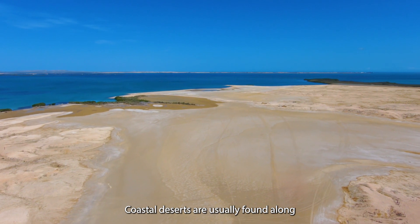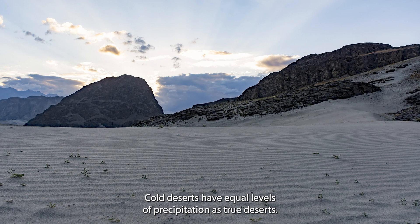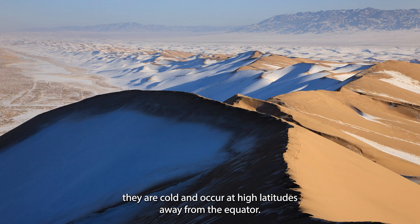Coastal deserts are usually found along the coast of continents, such as a big desert. Cold deserts have equal levels of precipitation as true deserts, but as the name suggests, they are cold and occur at high latitudes away from the equator.